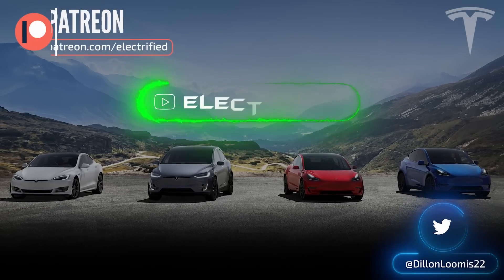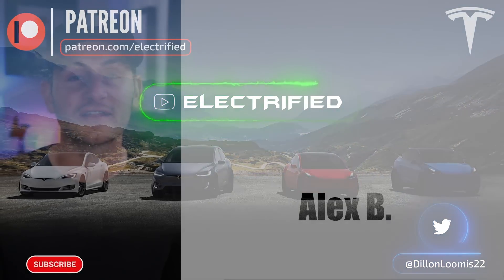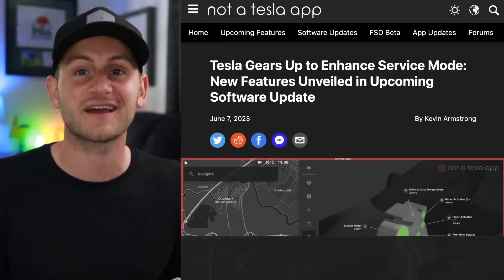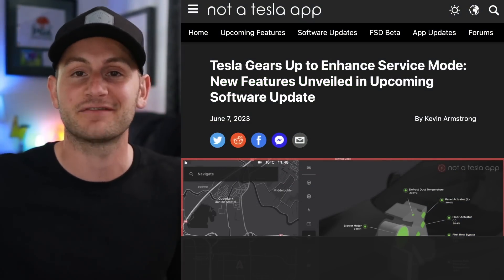Welcome to Electrified. It's your host Dylan Loomis. Quick shout out to my newest patron Alex B. Thank you for choosing to support the channel. We're going to zip through the news today because I have something a little special in the back half of this video.